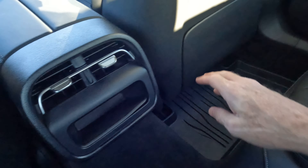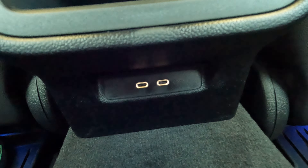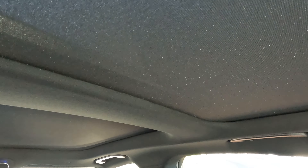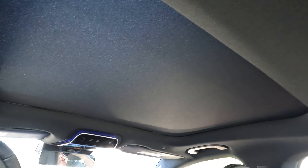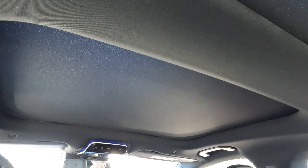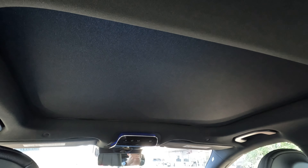We have rear seat pockets on the back of both seats, and there's also some connectivity down here. We'll also have our rear air conditioning vents. Earlier I mentioned the panoramic sunroof — essentially you have a front and rear sunroof. I'll correct myself: it's beyond what you'd call a conventional sunroof, and this front section is definitely quite large.